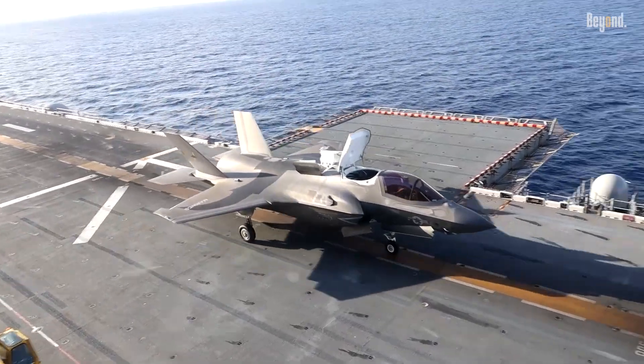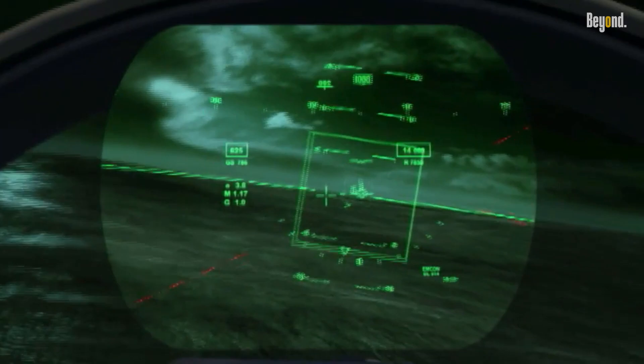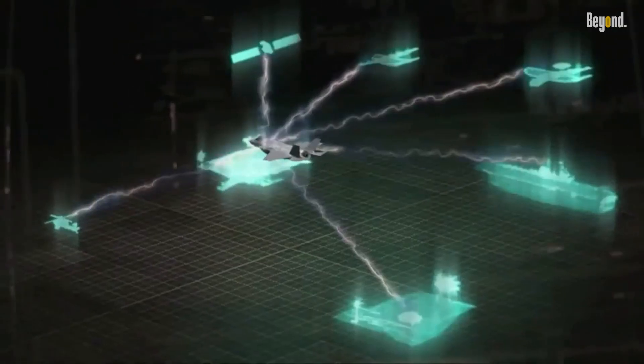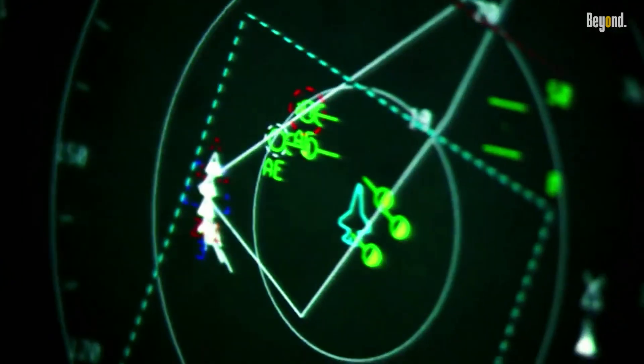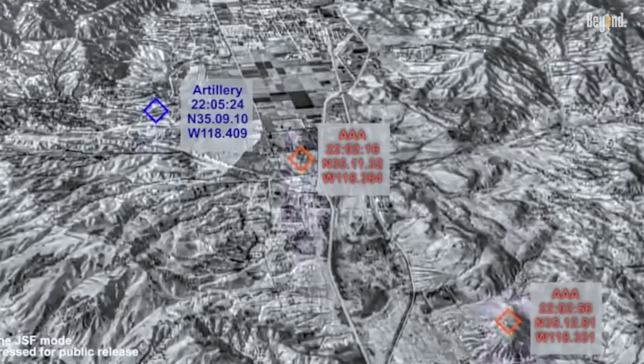The F-35 is a fifth-generation stealth multirole fighter designed for versatility. Its hallmark is sensor fusion, melding radar, infrared, and electronic warfare data into a single comprehensive view for the pilot. Its stealth profile and internal weapons bays allow it to enter contested airspace undetected.